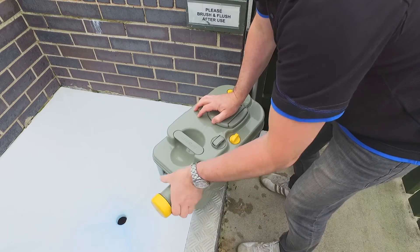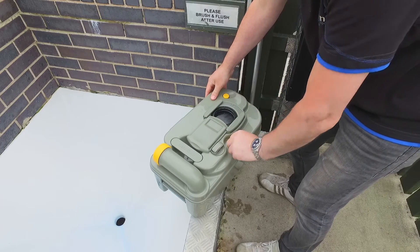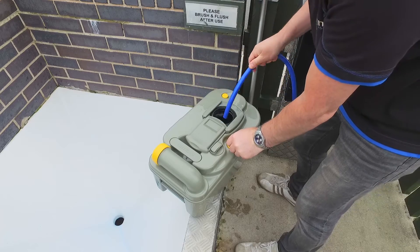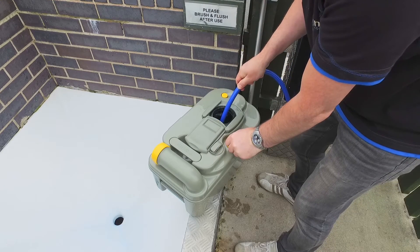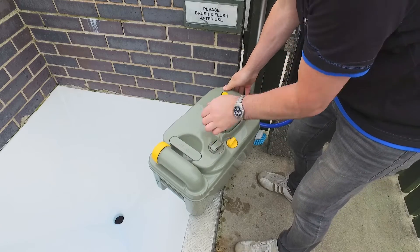Screw on the yellow cap and to rinse the cassette, slide back the panel on the top and turn the yellow knob, allowing you to dispense some water inside. Turn the knob again to close and slide the panel shut.